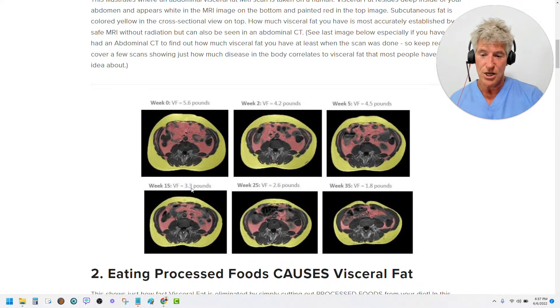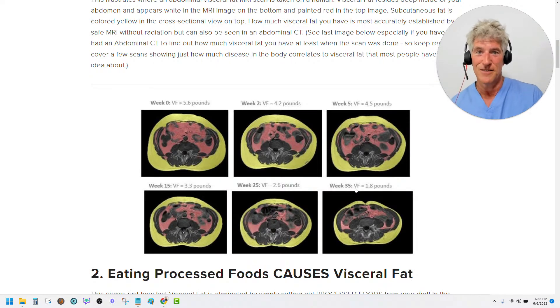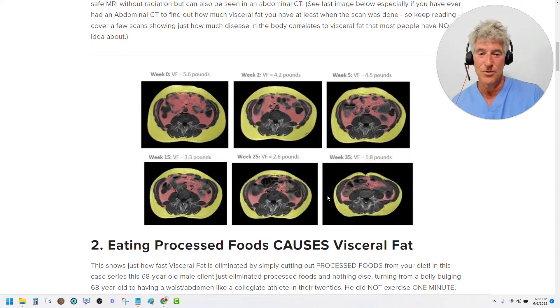Significant change. And by the way, that red streak — gone. Now his muscles are beautiful. So the one thing he did — how do you get rid of that visceral fat? Just one thing: he eliminated processed foods. So you're going to need to cut out processed foods. And we're going to track this if you work with me to make sure that visceral fat goes away. I am the world's expert on getting rid of visceral fat. I know how to do that, I know how to track it, and I'll help you with that.